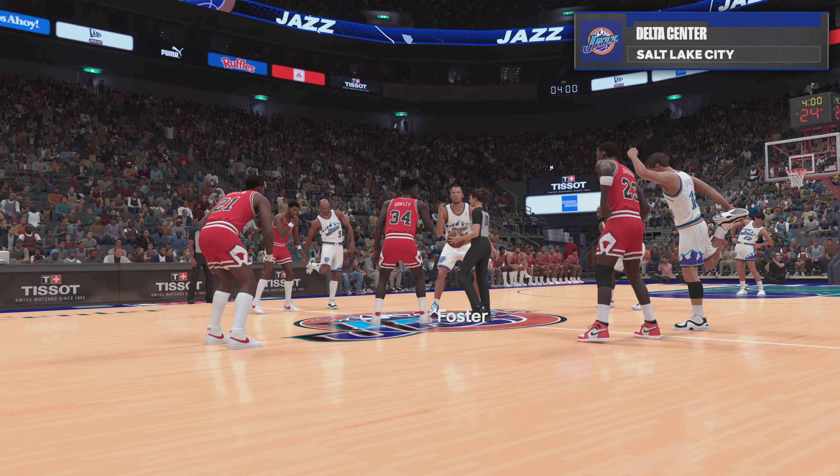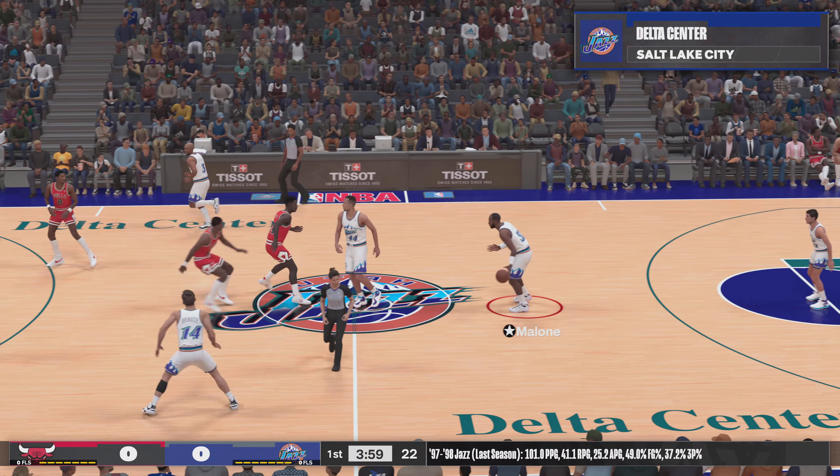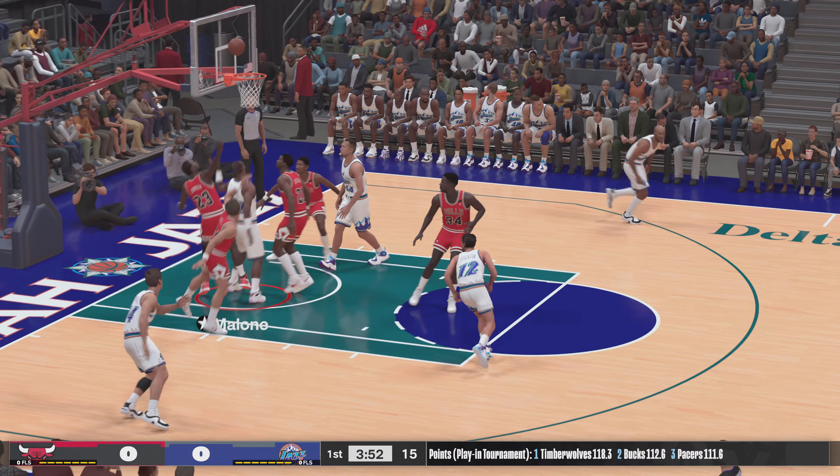Welcome to 2K Sports and another exciting edition of NBA basketball with Greg Anthony and Hall of Famer Doris Burke. This is Kevin Harlan, and joining us on the sidelines, another Hall of Famer, David Aldridge.